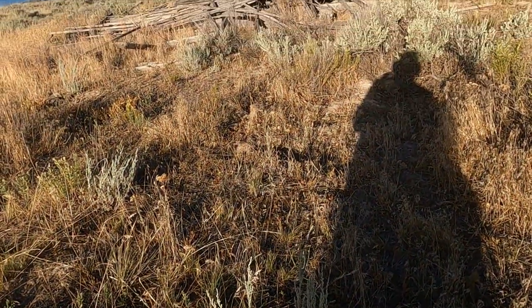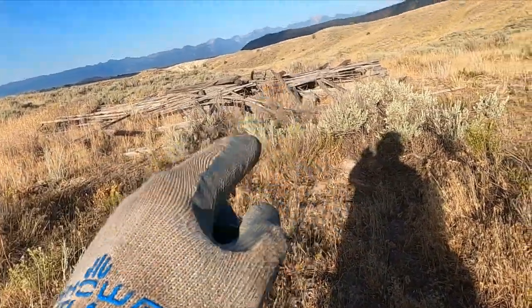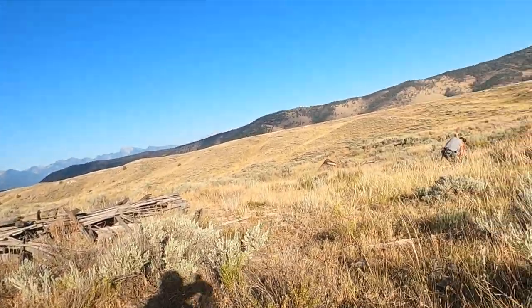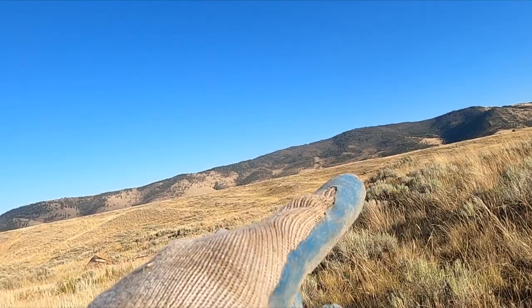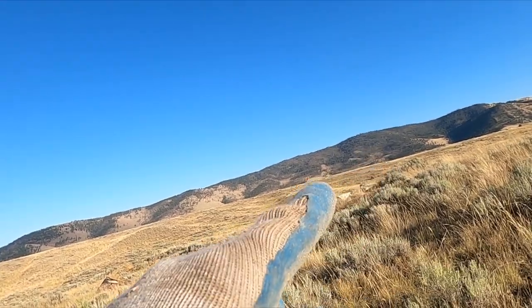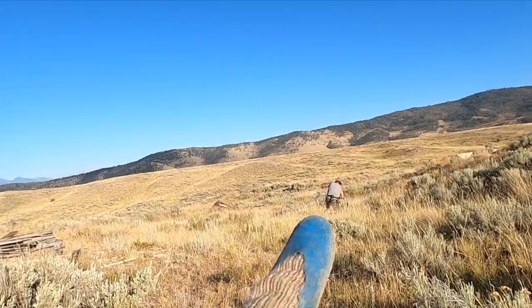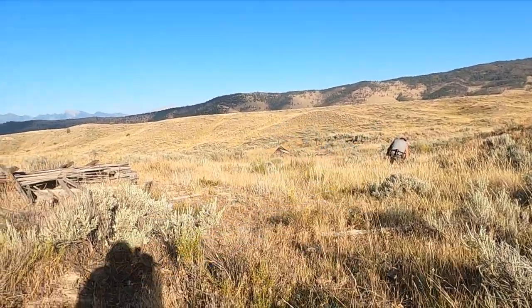I'll give you a little peek — you can see there's a downed building here, and right behind that's a well. If you can see the discoloration up in here, that's a collapsed cellar hole, and another downed building over in there.